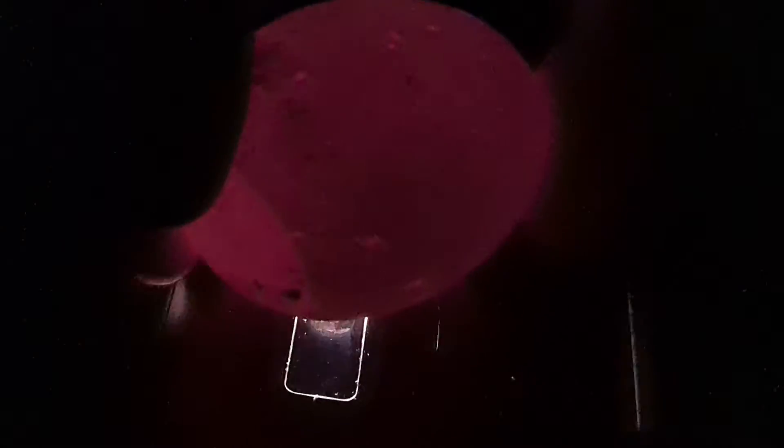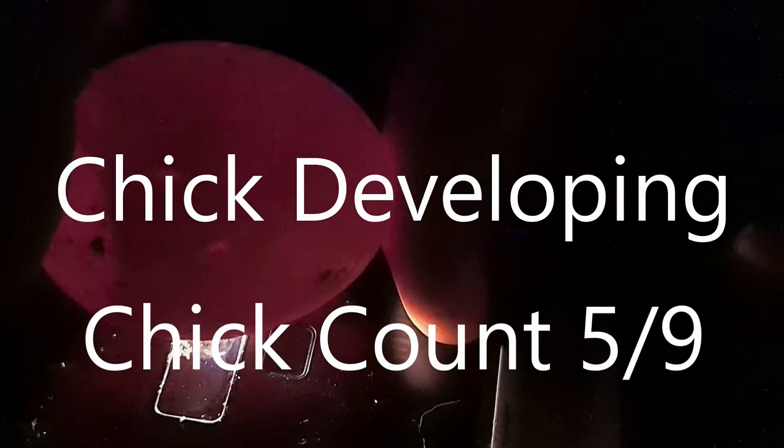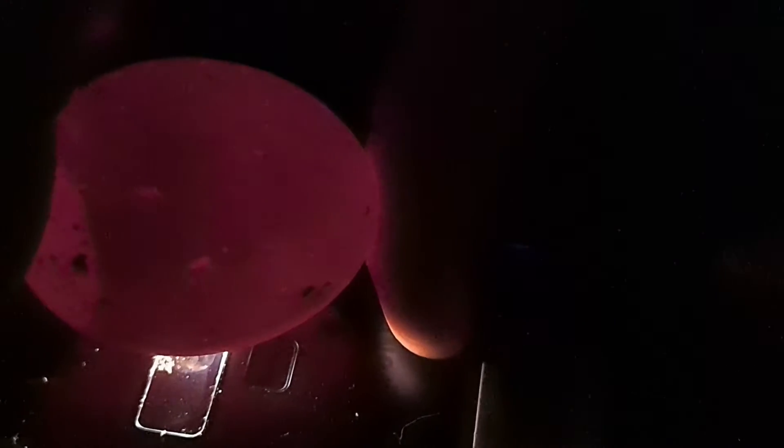Number seven — oh definitely, this one. See something moving in there, definitely. So that's five out of seven. It was nine originally, not ten.